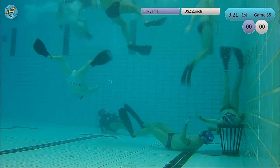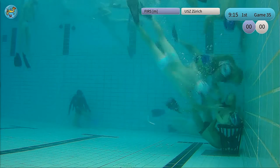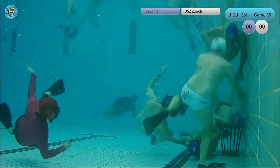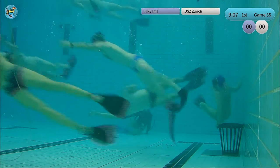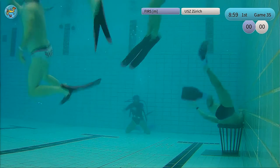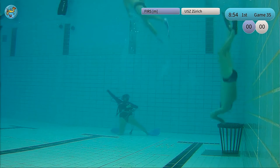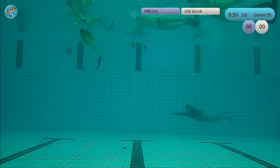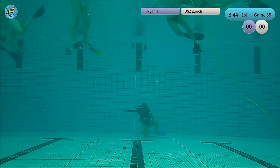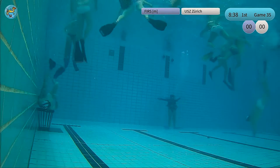I think both teams are quite similar in level. I'm expecting a close match. Switzerland Zurich is used to playing in a super deep pool — 5 meters deep and 20 meters long. On the other hand, we have Italy. The Firenze Cup pool is also super deep and super long. Both teams are probably not super familiar with such small pools, because here we have just 3.5 meters deep and 12.5 meters long by 10 meters wide — the smallest sizes you can have in underwater rugby.